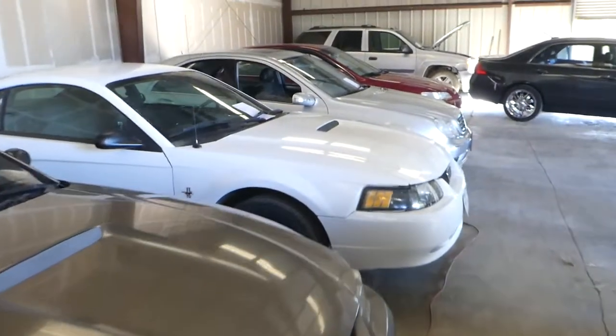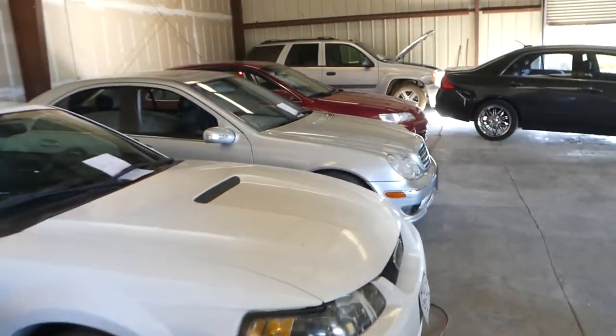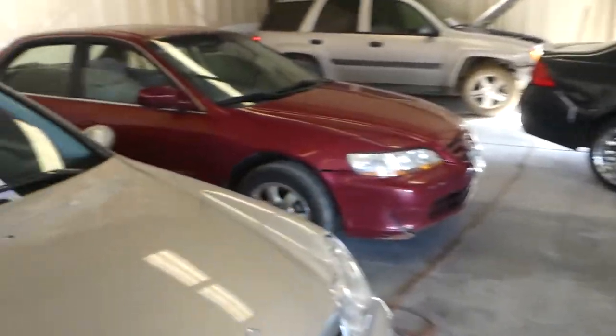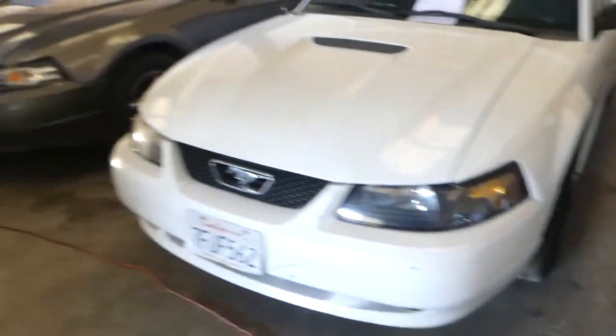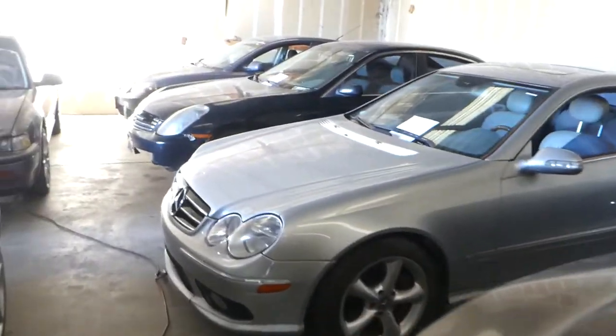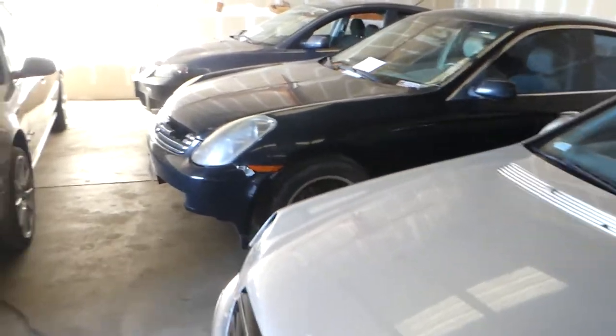All these vehicles are going to come up for sale — there's a 2007 Honda, another Honda, a Mercedes, a couple of Mustangs, and another Mercedes. We're going to start doing these on a monthly basis.